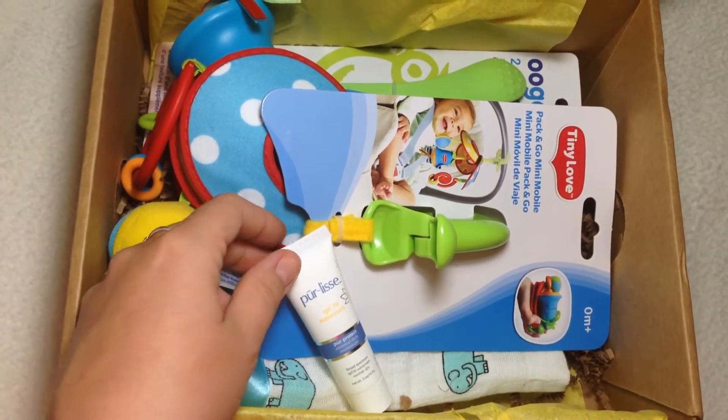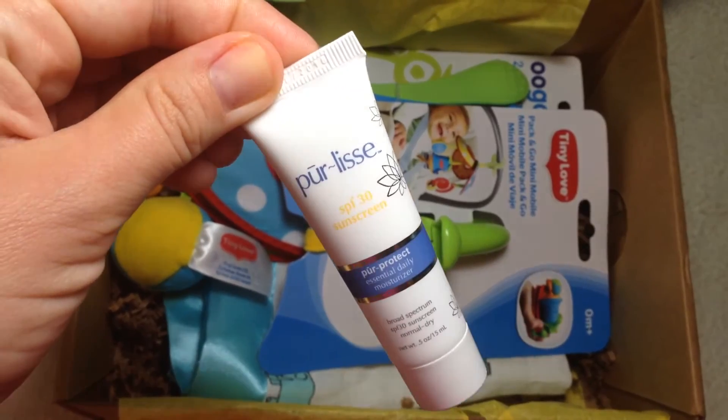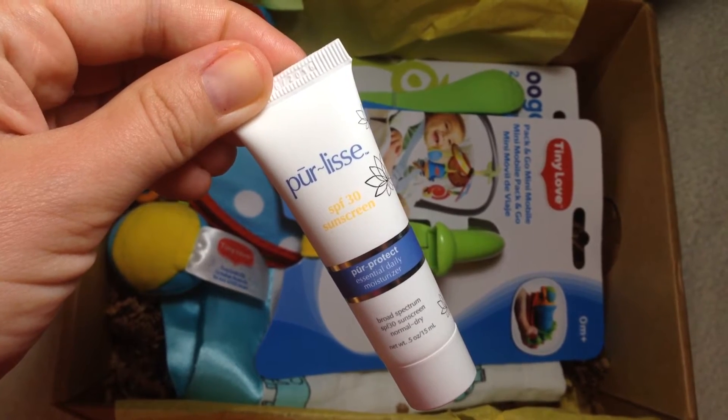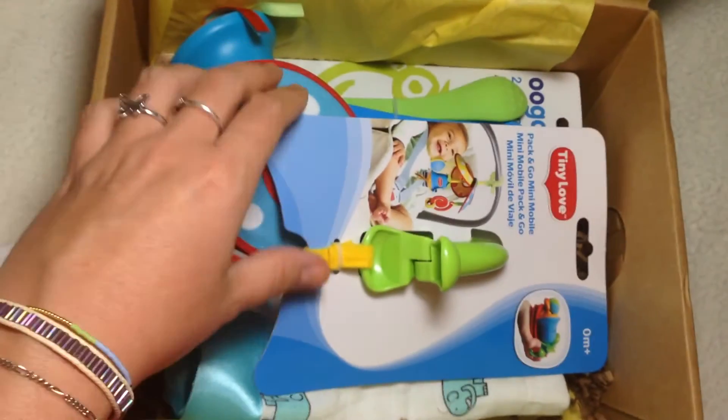The first product is from Perlis and this is SPF 30 sunscreen — Pure Protect Essential Daily Moisturizer. I've gotten this brand before and I do really like it; it's a really good quality brand.